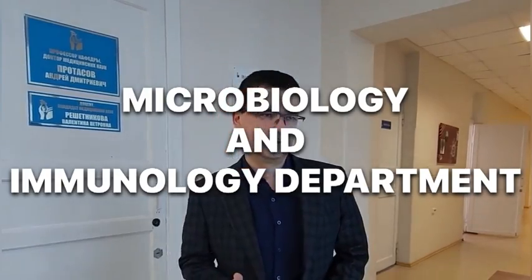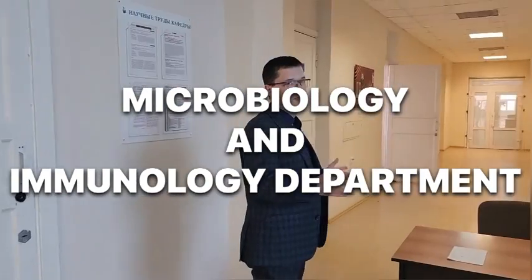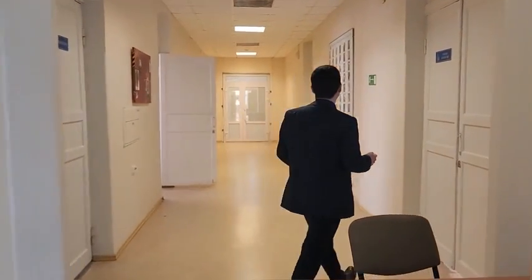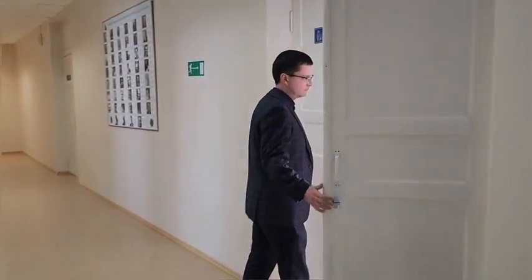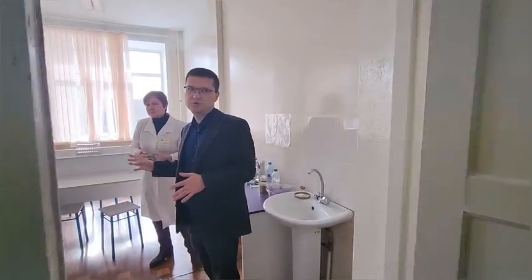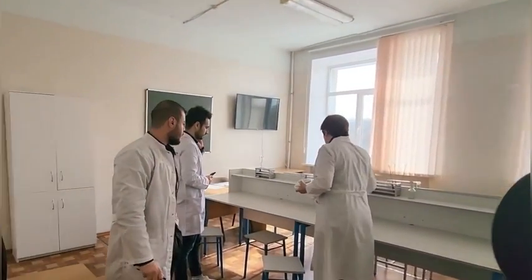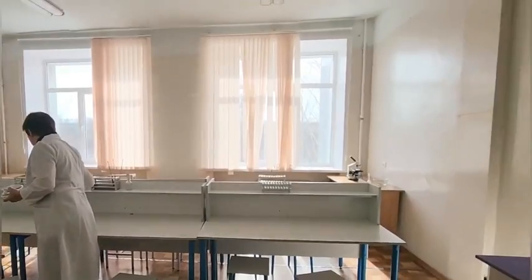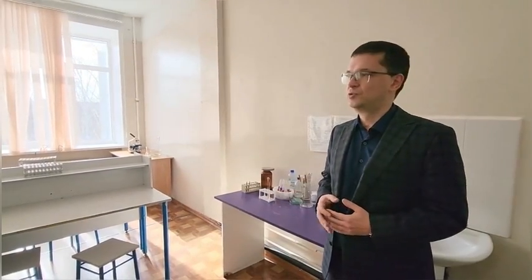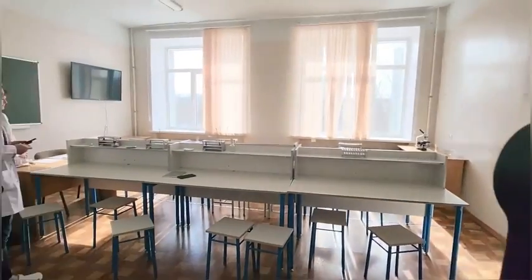Welcome to the subjects of Microbiology and Immunology. Let me briefly introduce our department. As usual, we have the usual classroom with microscopes and a screen. The group will start lessons soon.